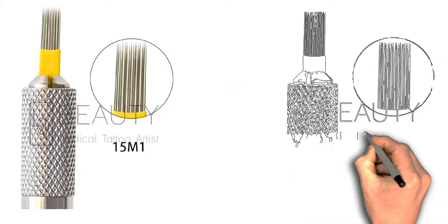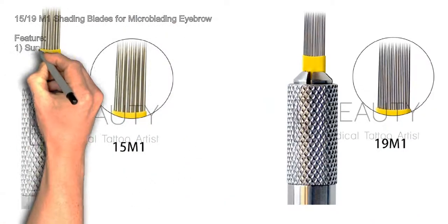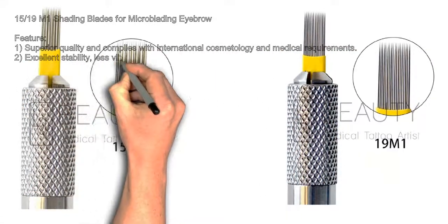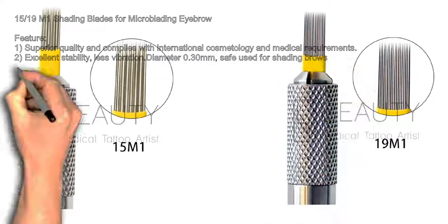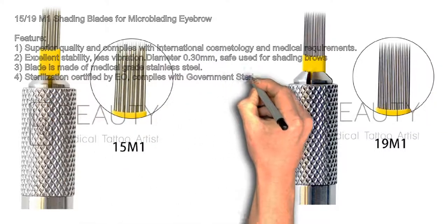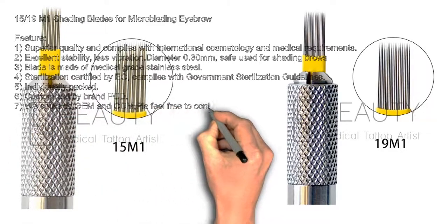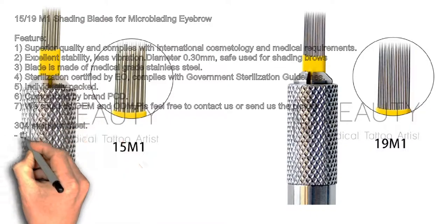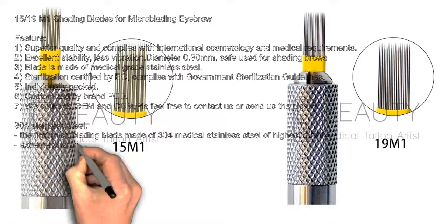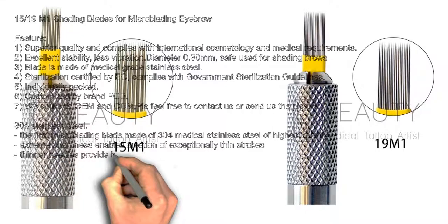15/19 M1 shading blades for microblading eyebrow tattoo. Features: 1) Superior quality, complies with international cosmetology and medical requirements. 2) Excellent stability, less vibration, diameter 0.30 millimeter, safe for shading brows. 3) Blade made of medical grade stainless steel. 4) Sterilization certified, complies with government sterilization guidelines. 5) Individually packed. 6) Customized by brand PCD. We offer OEM and ODM — feel free to contact us or send us a picture.